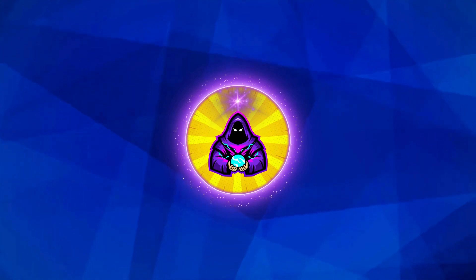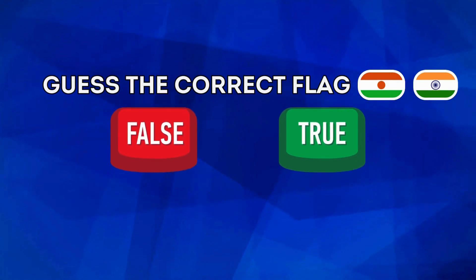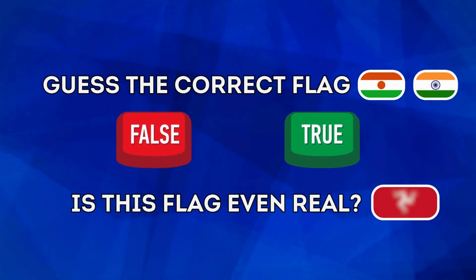Hello Wizards, and welcome to Ultimate Flag Quiz, where you will guess the correct flag, play true or false, and much more. Let's get started.